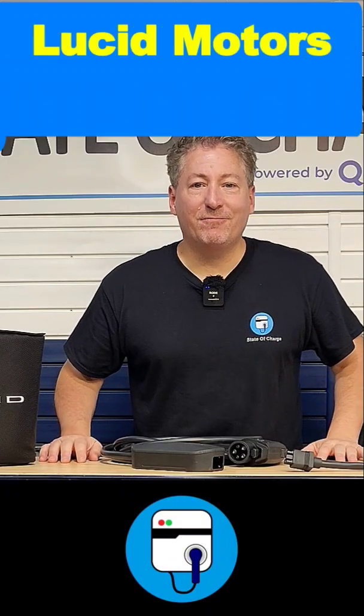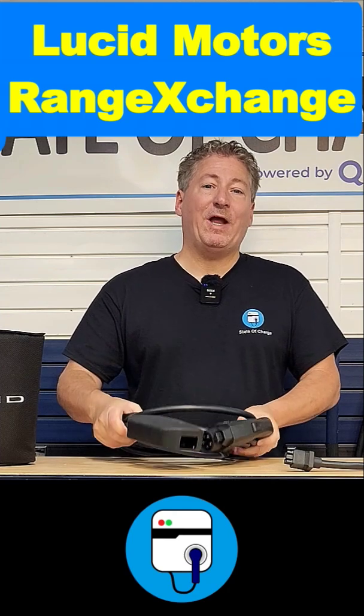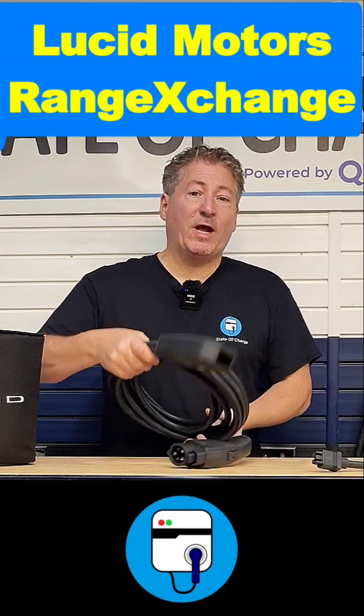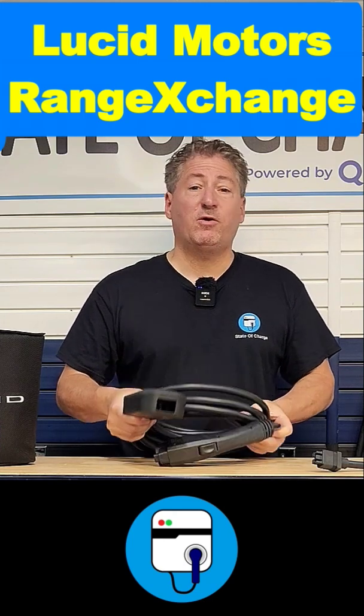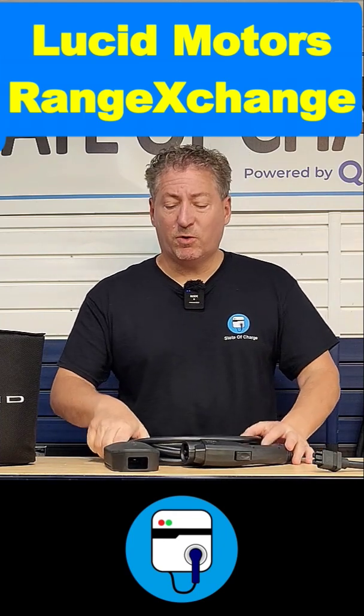Hey guys, I've got a new toy in the State of Charge garage and I love it. This is called the Lucid Range Exchange System. This is Lucid's regular portable dual voltage charger that you can charge your electric vehicle with from either a 240 volt or a 120 volt source.